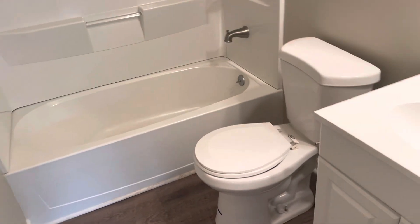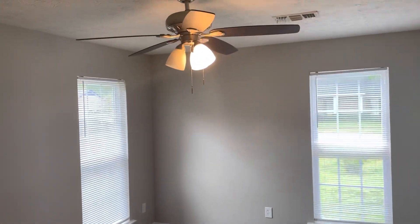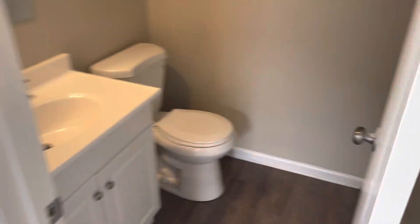Hallway here straight into the guest bath, bedroom one, bedroom two, and then your master bed with a closet and your master bath.